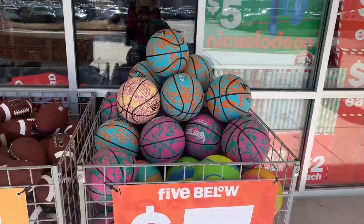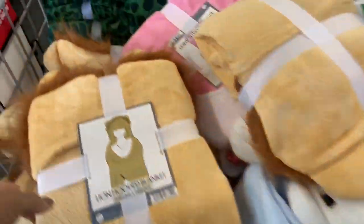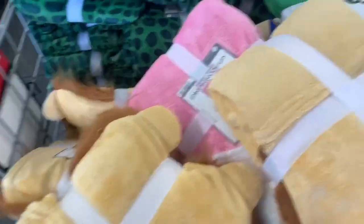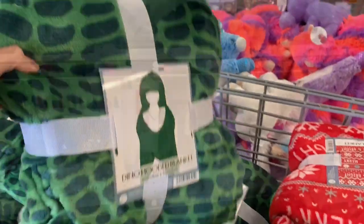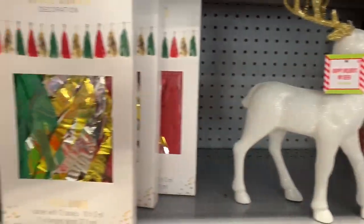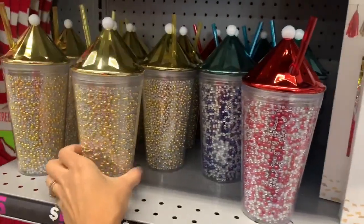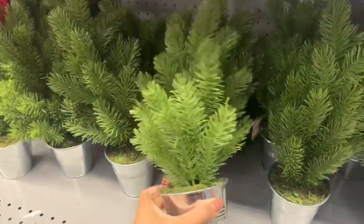The first thing I saw when I got to Five Below were these baskets outside. They had some basketballs, regular balls, and footballs. They also had some really cute fuzzy blankets — I believe these were the hooded kind meant for adults, but kids could totally use them as well. And of course they had a lot of holiday-themed stuff. These cups are really cute too. I'm going to show you guys around the store and mostly let you watch, but I'll pop in here and there.